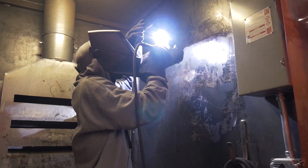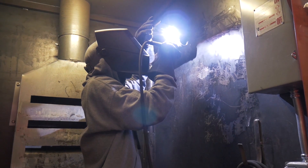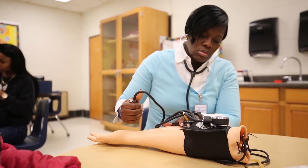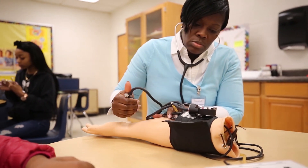I worked really hard in school with grades and everything, and I realized that the Career Center had a good opportunity to get hands-on experience. My grades helped with that — being able to get into this program — so that's when I decided that the Career Center, since they offered the program, was a path that I wanted to take and pursue.